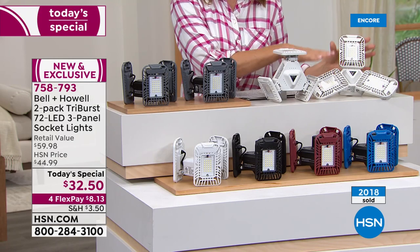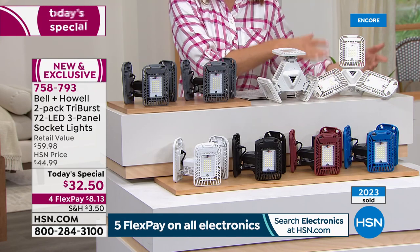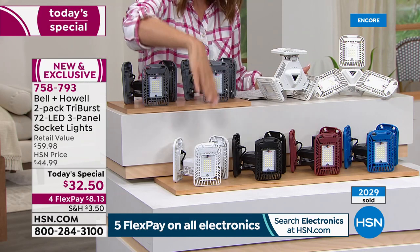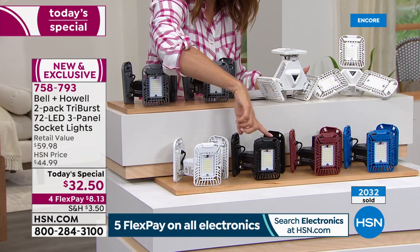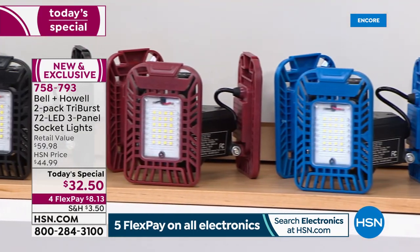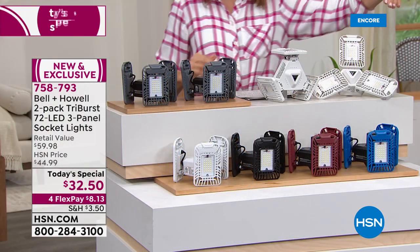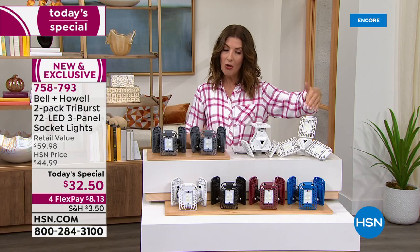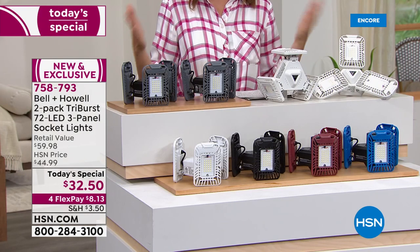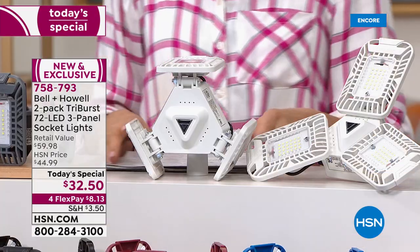White has taken the lead — about half of orders are choosing white, perhaps to match the ceiling or furnishings. Gray is also very popular. HSN exclusive colors include black, burgundy for a pop of color in a workshop or garage, and a brilliant blue. Everyone gets two. Flex pay is available to space out payments over four months at $8.13 per month.